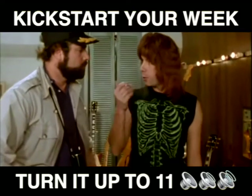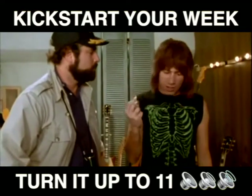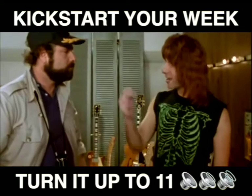Where can you go from there? Where? I don't know. Nowhere, exactly. What we do is, if we need that extra push over the cliff, you know what we do? Put it up to 11. 11, exactly. One louder.